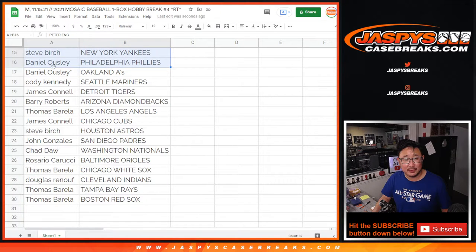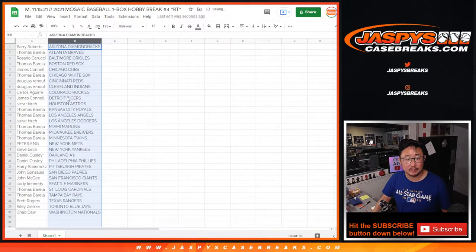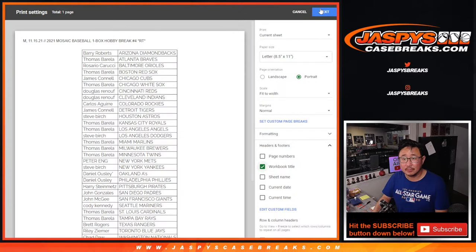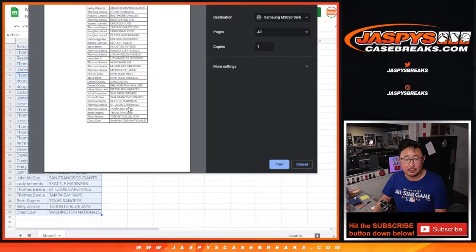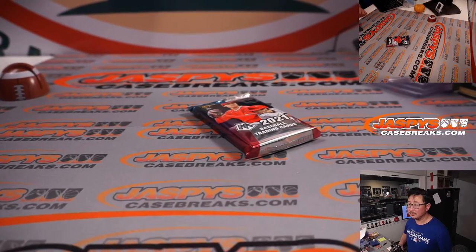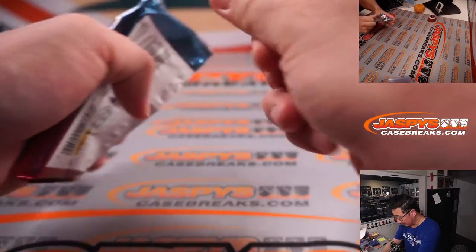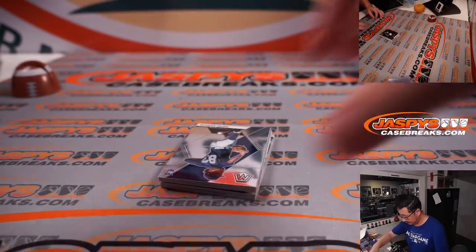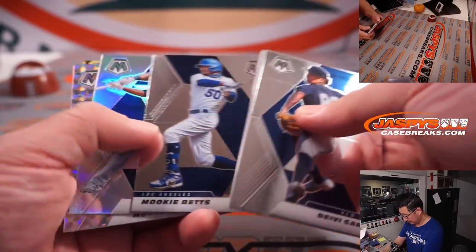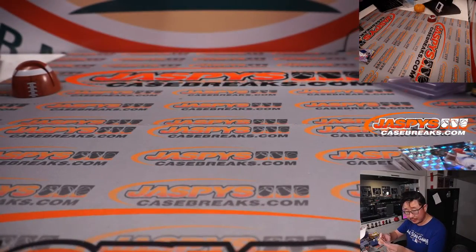Alright, so here's the first half of the list right here, the next part of the list right over here. Got an Alex Kirilloff silver — not so bad. Twins, that'll be for Thomas.